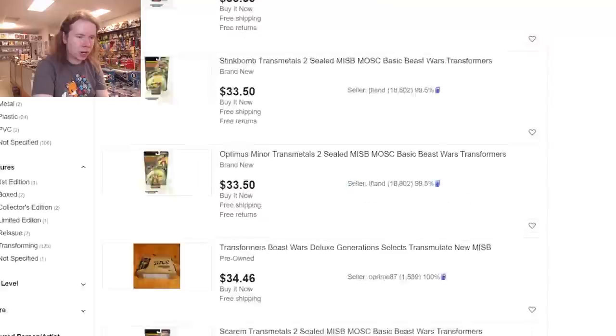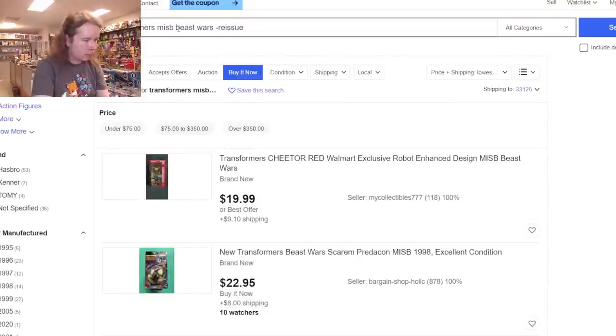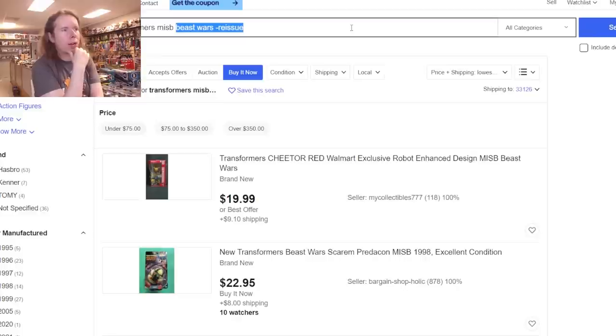Around $140 to $150 — not shocking for a popular character in the show. I don't want to try Transformers Prime because good luck getting that to come up without everything else that's 'Prime' in Transformers cluttering the results.